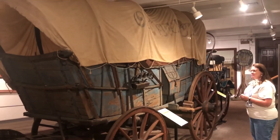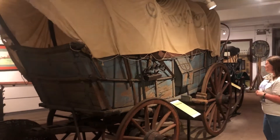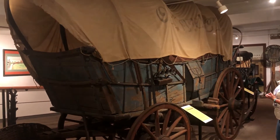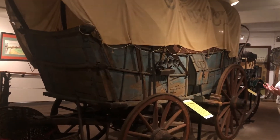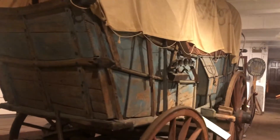You'll also notice that it has red wheels, a blue body, and a white top. These wagons were used about the time of the American Revolution, so they were patriotic, and they painted them red, white, and blue — the same colors of our American flag.